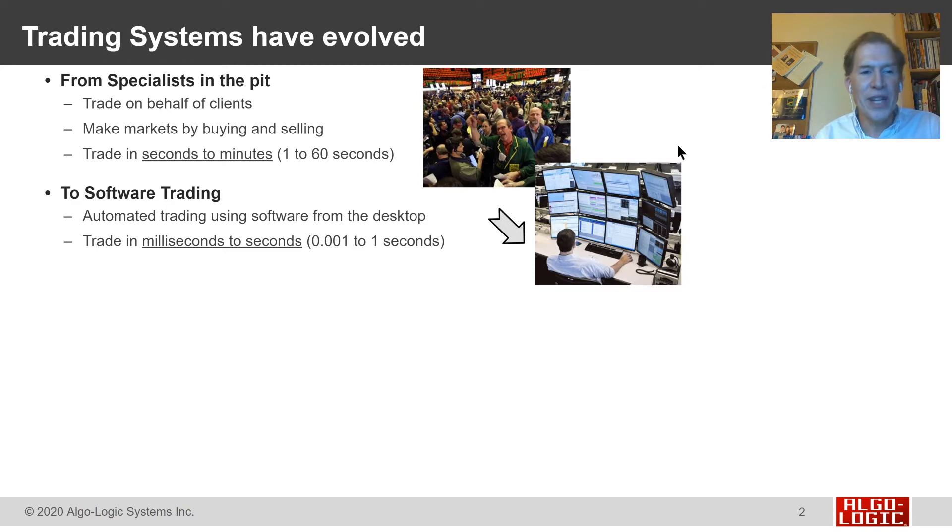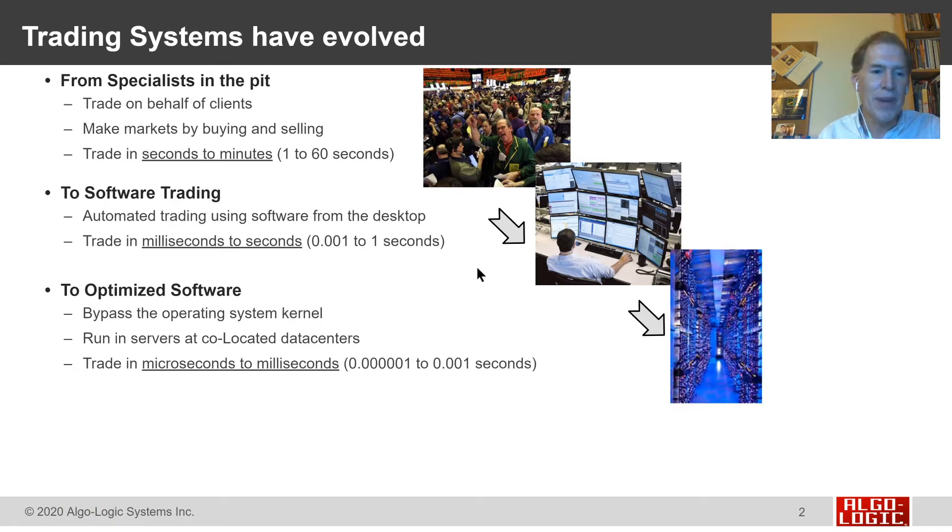Then came software trading systems — automated trading systems that ran on desktop computers — allowing traders to trade in times that went from seconds down to milliseconds, just thousandths of a second. This software was optimized by putting servers into co-located data centers and bypassing the operating system kernel, pushing software systems to trade on time scales of microseconds instead of milliseconds — in just a few millionths of a second.